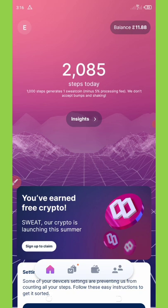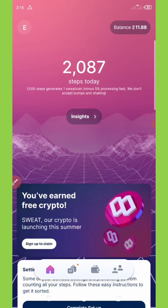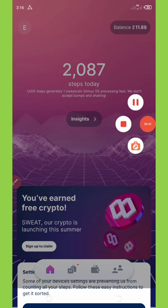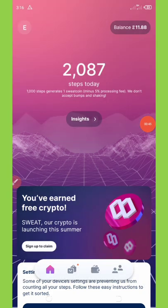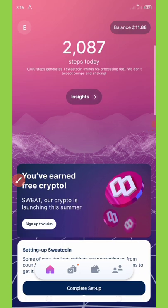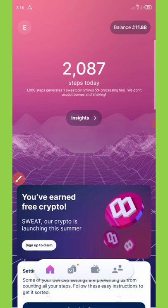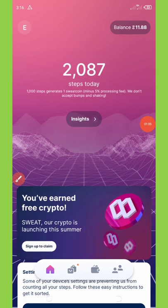From my dashboard right here you can see I have a total of 2087 coins, and I have a balance of 11.88 coins on my wallet. That's amazing — I will tell you how to accumulate these coins.